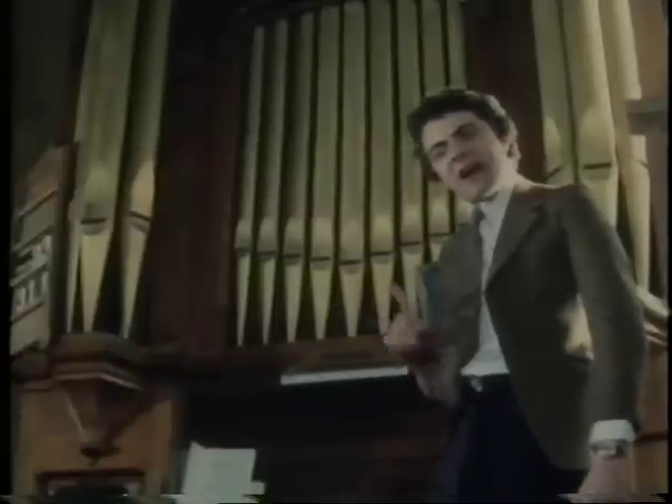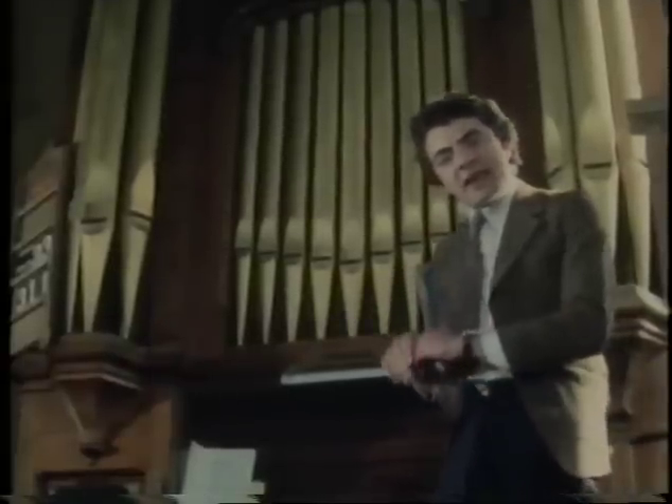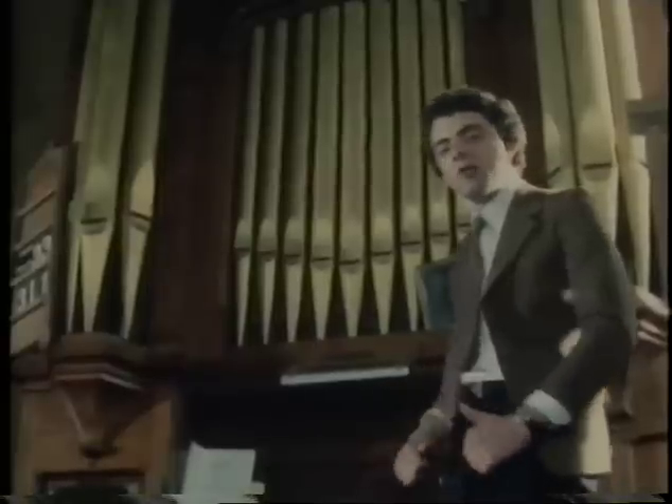The most important part of any modern organ is the pipe. Pipes can come in many sizes. Of course, some are just bloody enormous — my god are they big. Some pipes are so big, if you laid them on their side in Piccadilly Circus, they'd look like... I don't know what.